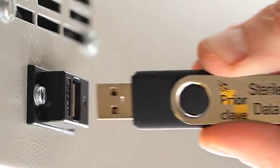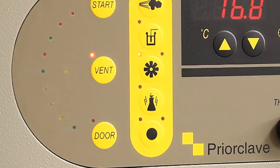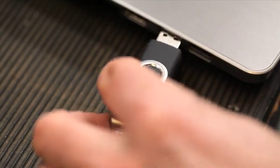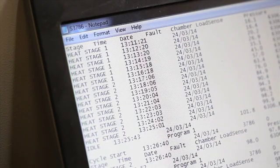To ensure customers get the most from their autoclave, PriorClave has a dedicated service and support team that is always on hand to give advice and help guide you through the programme set up. They can also respond quickly to any queries you may have on operational performance, since data from the autoclave can be sent via the internet direct to the service support team in the UK.